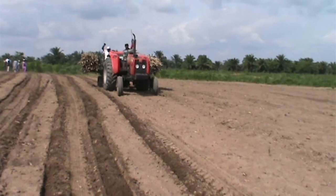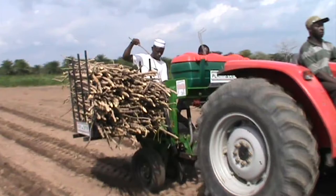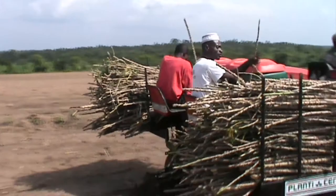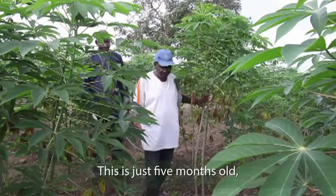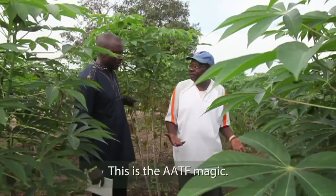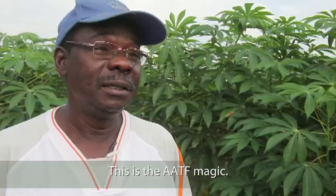As a mechanical intervention, AATF is accelerating cassava production and processing through the cassava mechanization and agro-processing project. This process takes the drudgery out of planting cassava and reduces maturity time by introducing improved stem varieties. This plant is just five months old — and no one can believe it. That is the AATF magic. They want us to succeed, and we have already started seeing success.